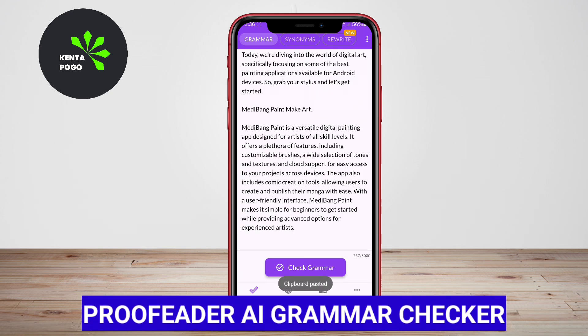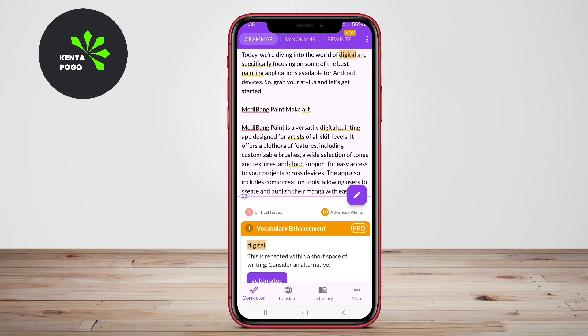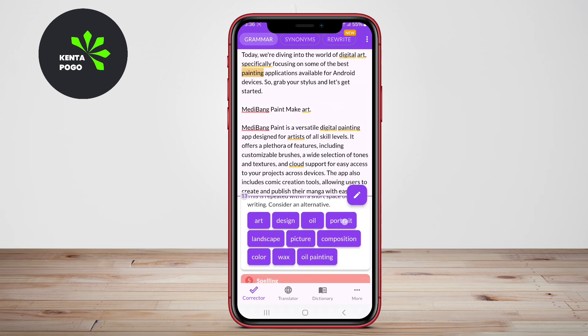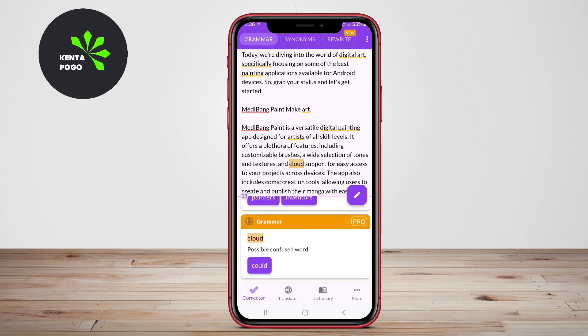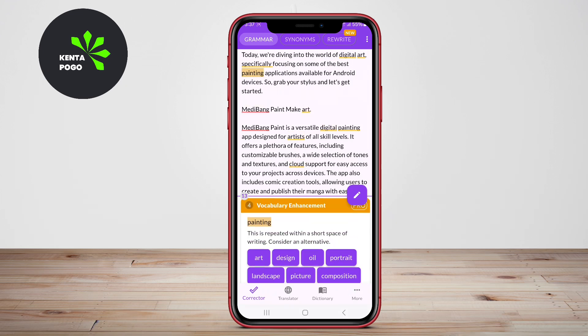Proofreader iGrammar Checker. This application focuses on delivering comprehensive grammar checks, identifying not only basic errors but also stylistic improvements. With its user-friendly design, Proofreader allows users to upload various types of documents for analysis. The AI-driven feedback helps users understand their mistakes and offers tailored suggestions to refine their writing.